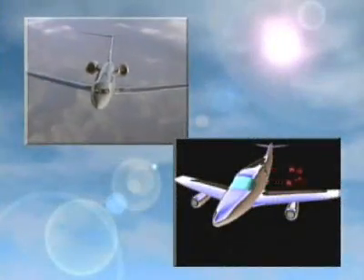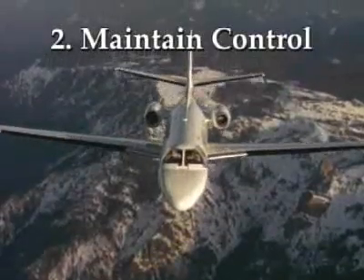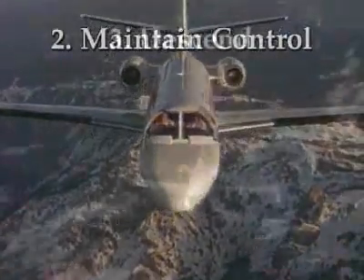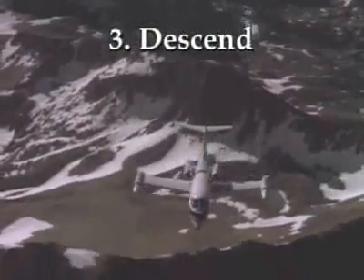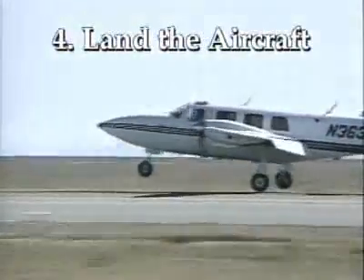If you experience a decompression, you should: one, don your oxygen mask; two, maintain aircraft control; three, descend; four, land the aircraft.